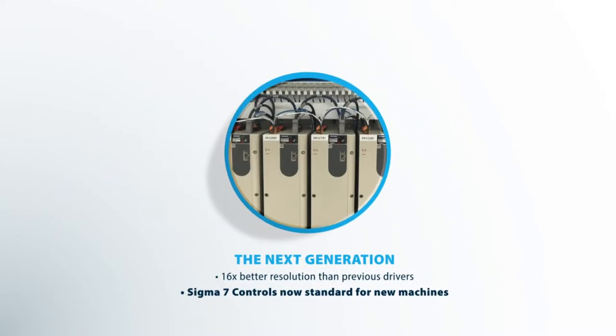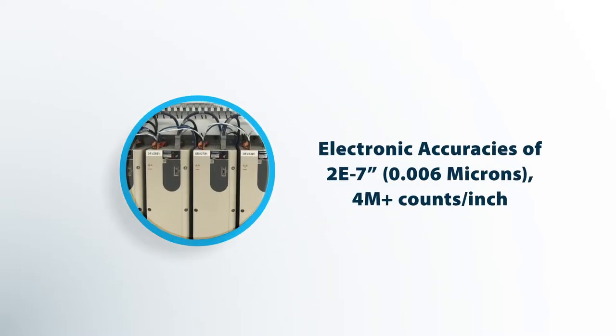Currently, we're in the process of switching over to the Sigma-7 drives, and pretty much all newer machines will be implementing the Sigma-7 controls. Now we're getting electronic accuracies down into submicrons.